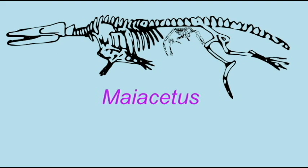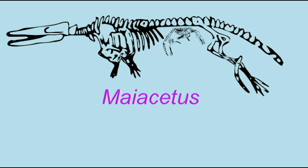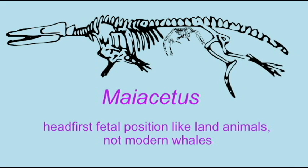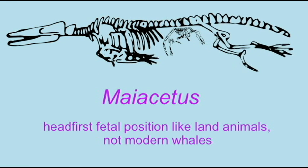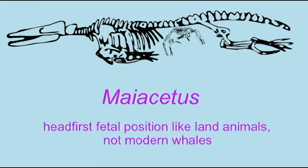One specimen of Myocetus possessed a fetus inside the abdominal cavity, and it was positioned head first. This is the position in which land-living animals give birth, unlike the tail-first position of whales. So, if this fetus was near term, this suggests that Myocetus gave birth as land animals did, which is not surprising given its solid legs.